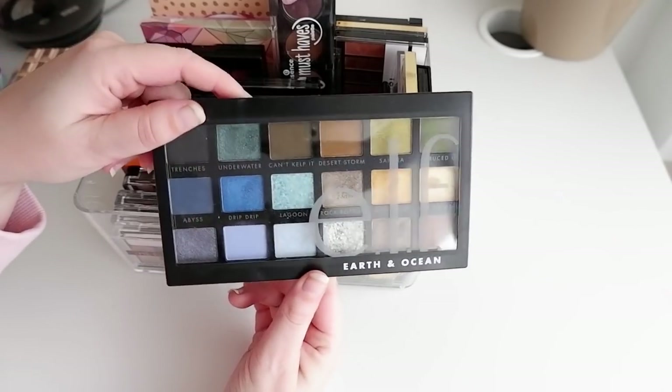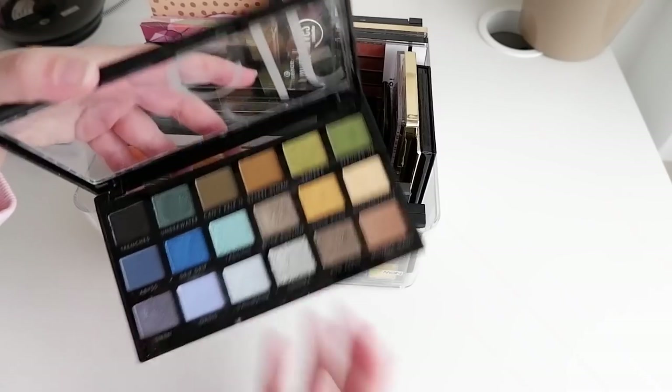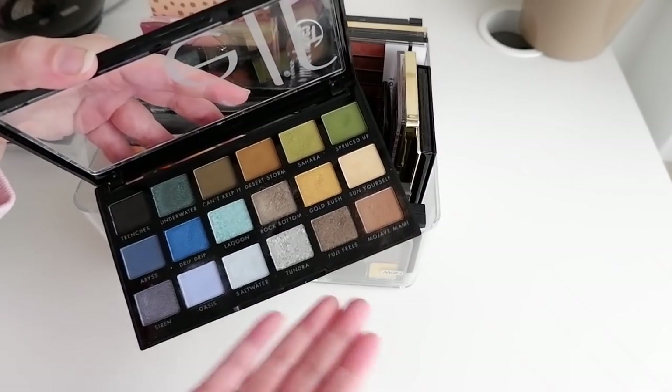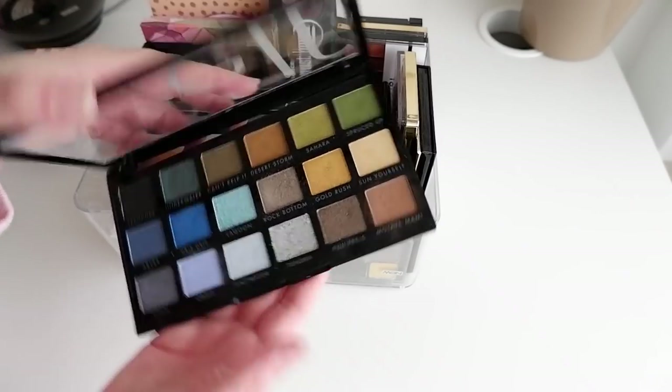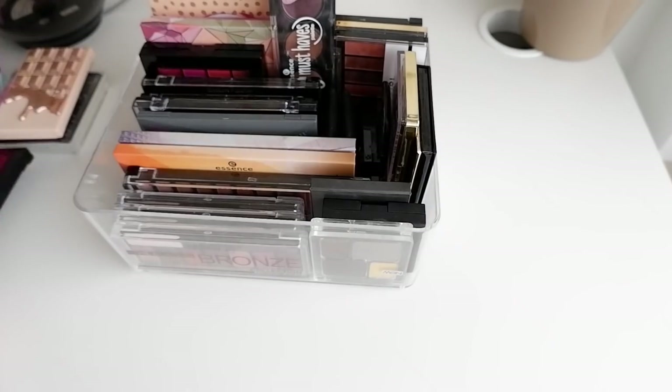Elf Earth and Ocean - wow, love this palette. It has a stunning silver too, so I don't need to keep the Soaf palette. This is so stunning - every look I did with this was amazing, so I'm going to keep that.